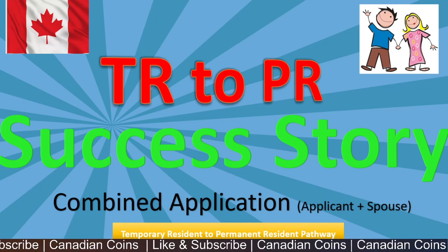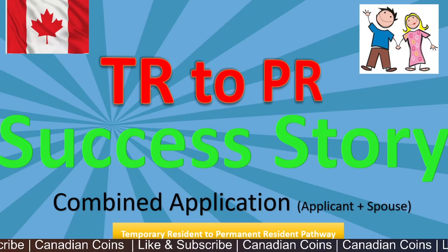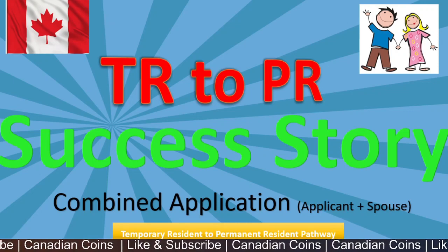Hello everyone. Welcome back to Canadian Coins. In this video I'll be sharing my success story in the temporary resident to permanent resident pathway application.